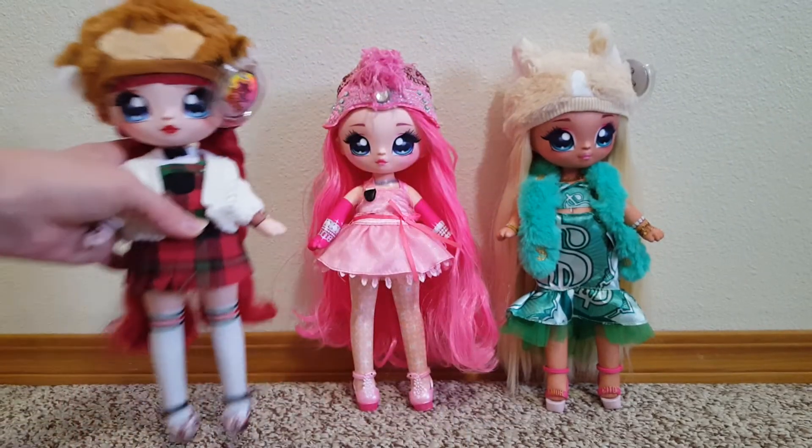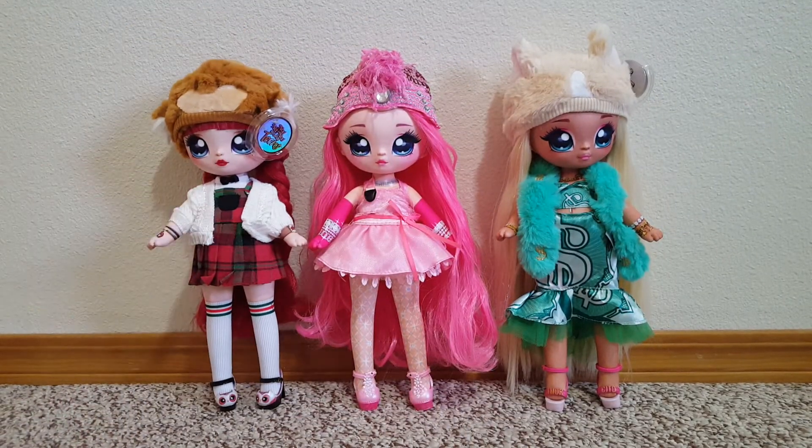So there they are, and I was really excited to get these for only $11 each. Yay! Thanks for watching.